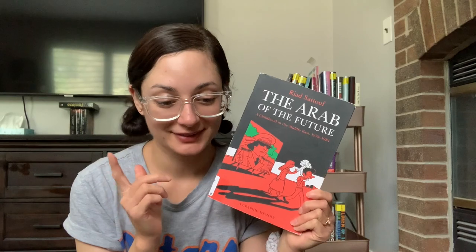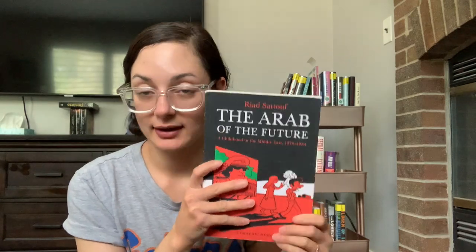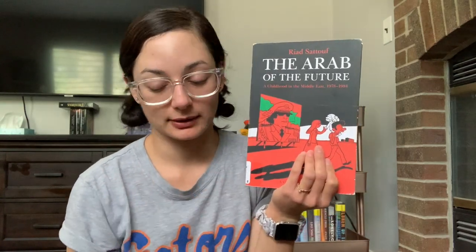Challenge number seven is to read a book set in a continent different than yours. For this I selected The Arab of the Future, which — like Boxers by Gene Luen Yang — I've had out since before the library closed, so I still have it in my possession. This one does not take place in America as far as I know. Pretty much everyone whose non-fiction graphic novel and graphic memoir recommendations I trust has really liked this book, so I'm adding it onto my list.